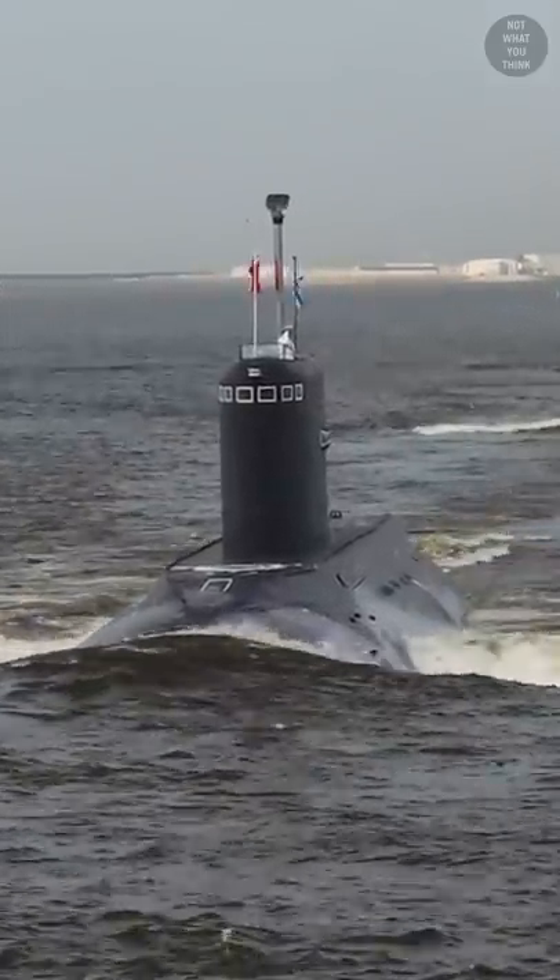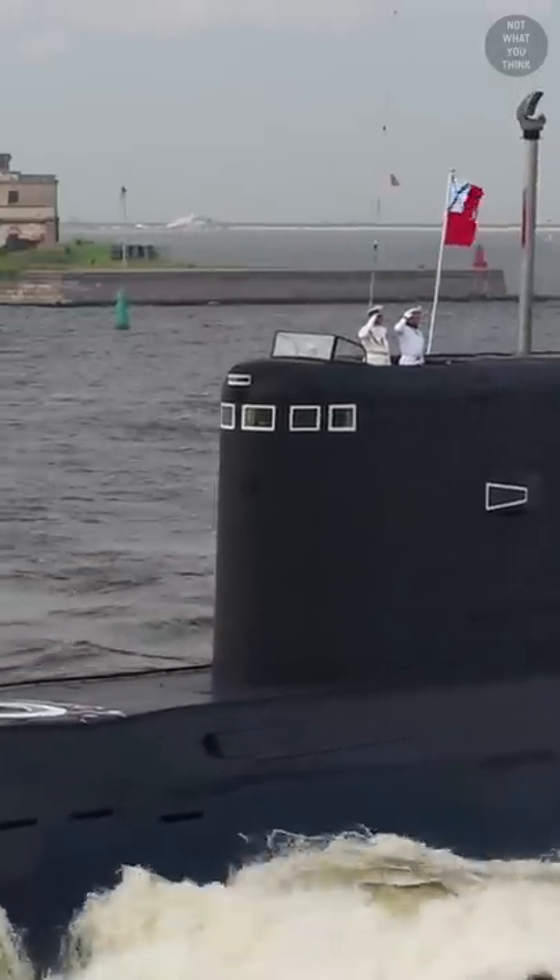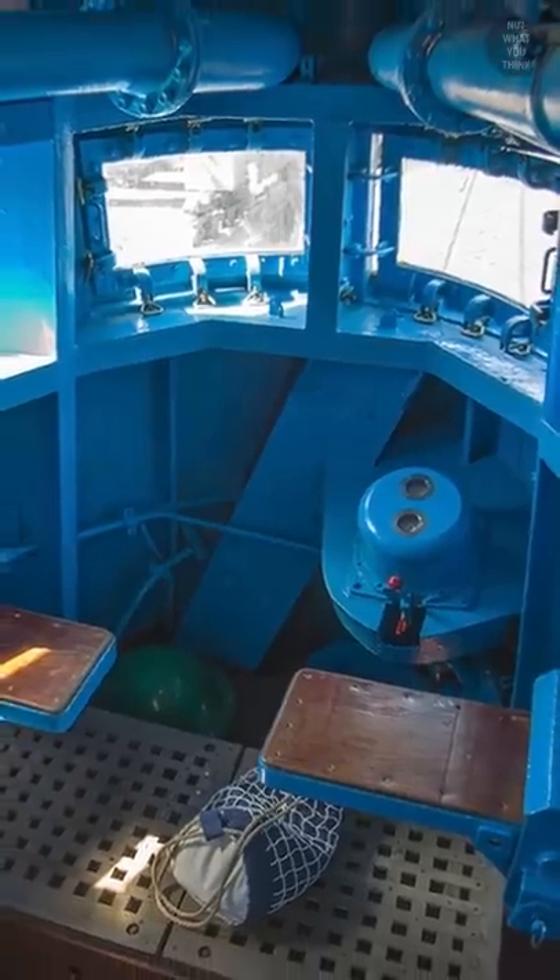Why is it that Russian submarines have windows but not the American ones? And how come they don't crack under extreme pressures when submerged? It's not what you think.